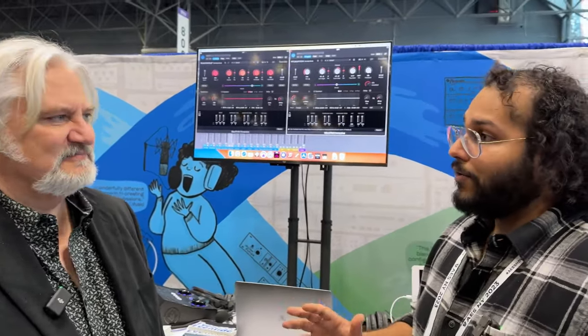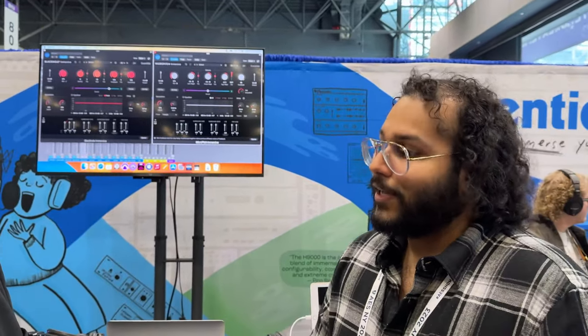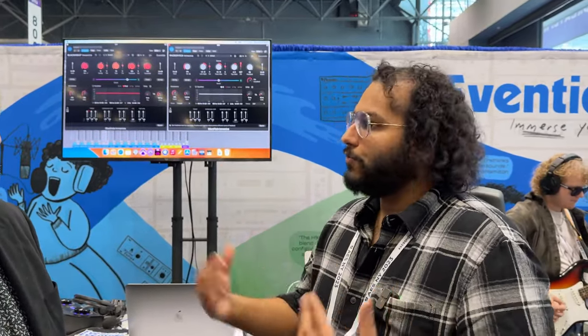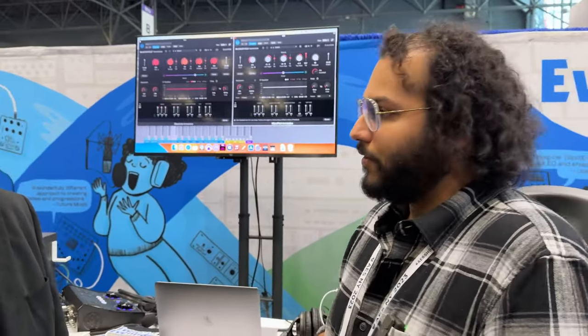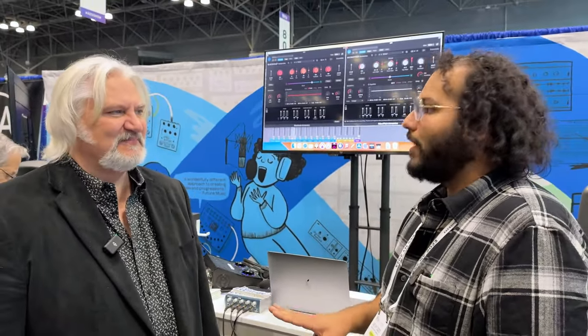We also added a brand new cross-feed knob, which controls dynamically how reactive the reverb is — you can control how isolated or how immersed the reverb is, and the reverbs can talk to each other or not talk to each other based on your needs. There are also three-band EQs for three different regions of the immersive array: the front, the rear, and the overheads — each one you can EQ entirely independently.